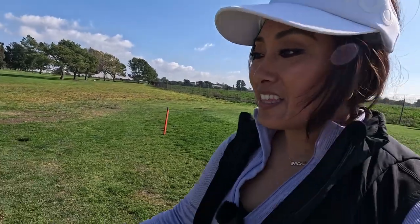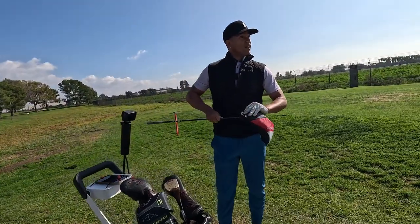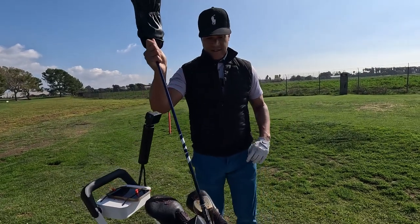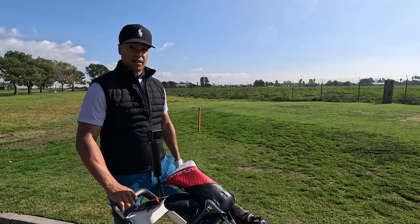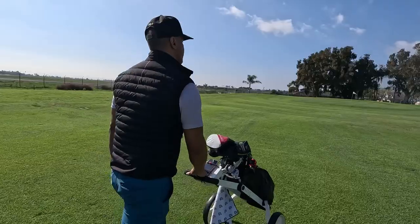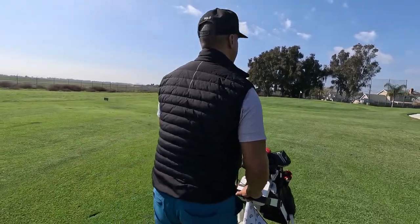This is a par 4. How did that feel — your first driver shot of the day? Usually my first driver shots of the day don't end up that good. That felt good! Second shot putting for eagle.